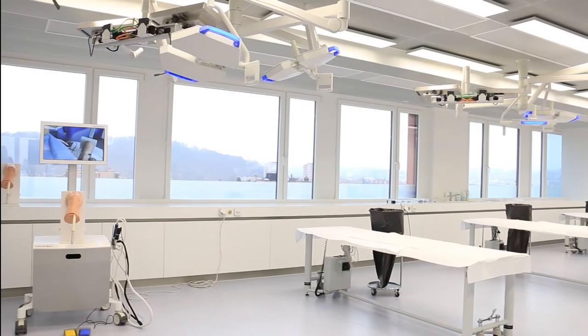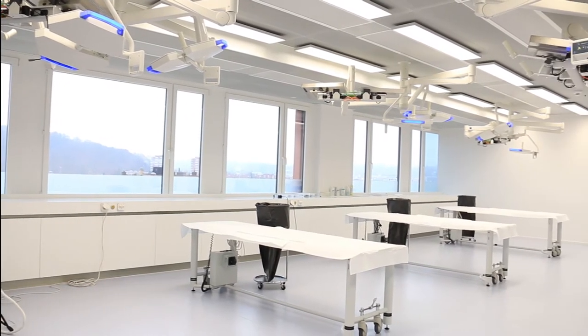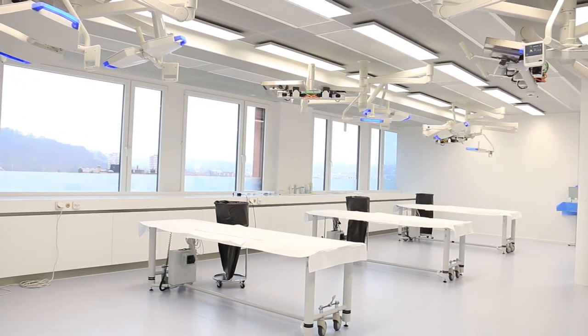Dr. Ariane Gerber-Popp is a shoulder surgeon at the Basel-Land Canton Hospital. In 2016 she was elected president of the Swiss Orthopedics Certification Committee. She says: "I think at the moment this is the most realistic simulator you can get on the market. It gives a quite true vision of the knee and the shoulder joint — and that's what we test in the examination."